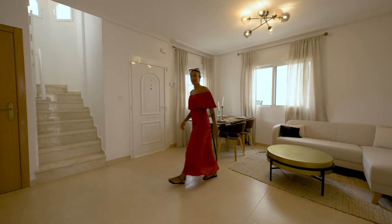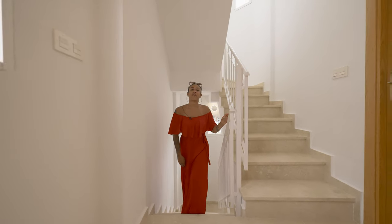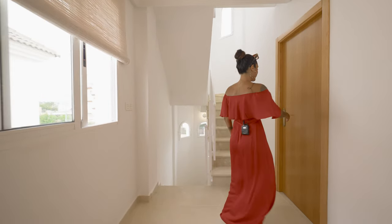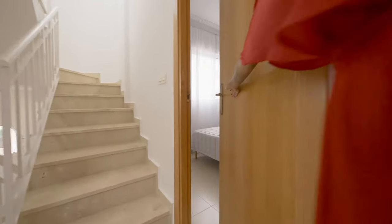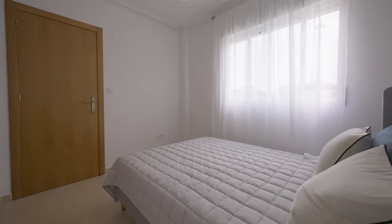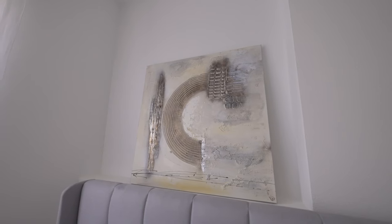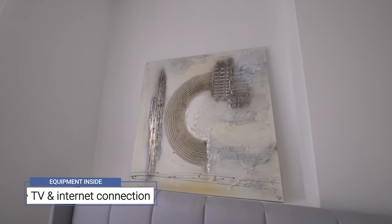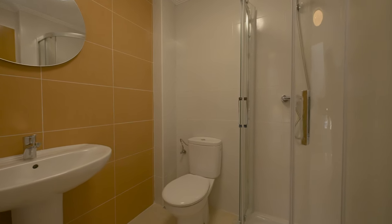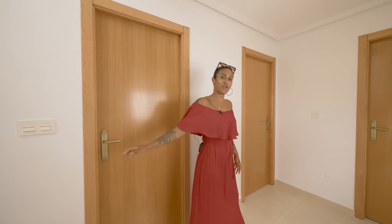Let's head upstairs and view the first floor. On the first floor we have two bedrooms and two bathrooms. Every room of this property comes with a TV and high-speed internet. Now of course my favorite bedroom is the master bedroom — let's go and have a look around.